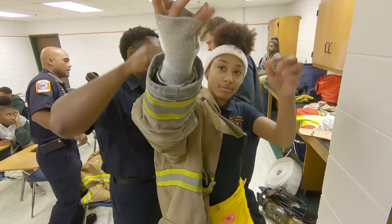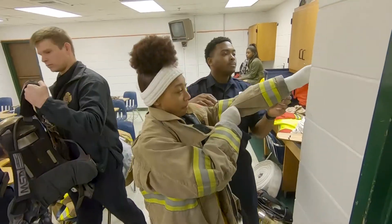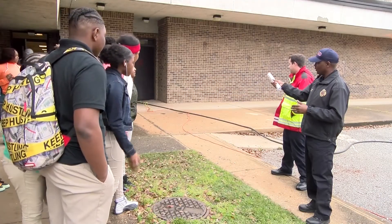What you see here is SCBA — self-contained breathing apparatus — at school. We have set up many different activities through the fire department for these students to learn about the fire department and also about their own safety at home.